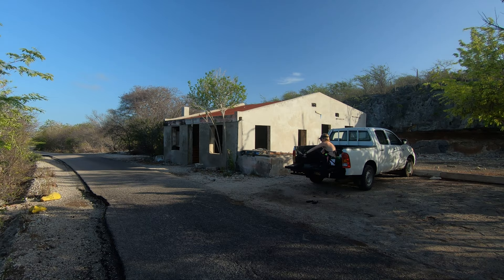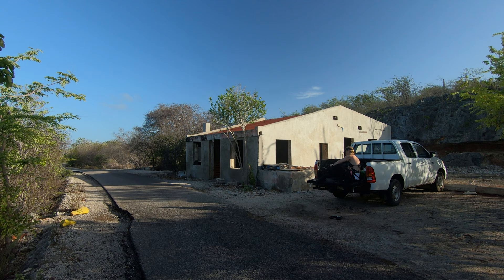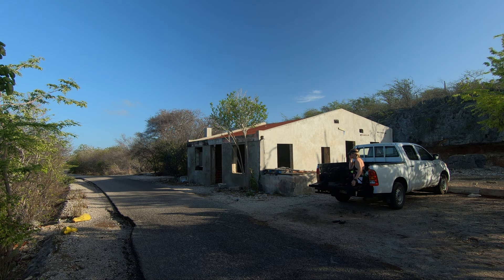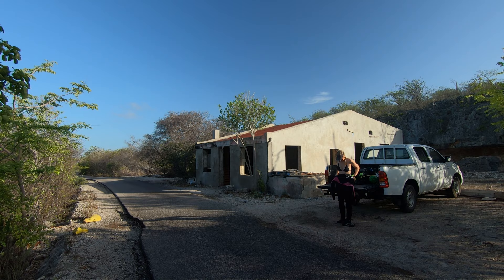A quick note on the Witch's Hut: it is not a bathroom, so please don't use it as one. It's just two large rooms, but tour groups do stop here and tour guides will take their groups inside to speak with them. On cruise ship days, local artisans will set up their craft stands, and some local ladies will stay inside to sell things. They really don't want to have to smell your business, so please don't pee in the Witch's Hut.